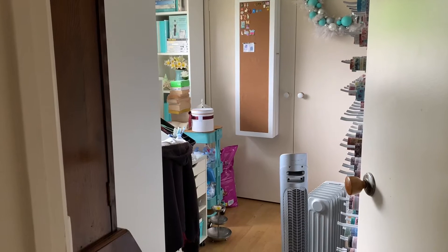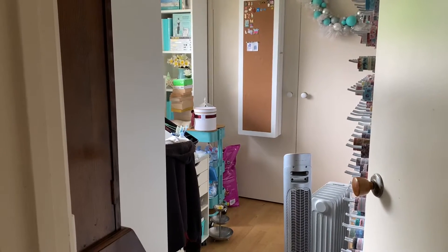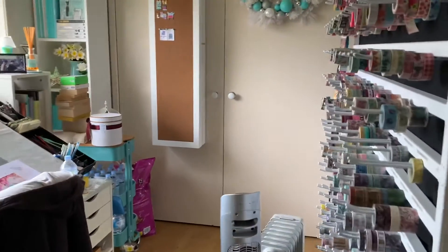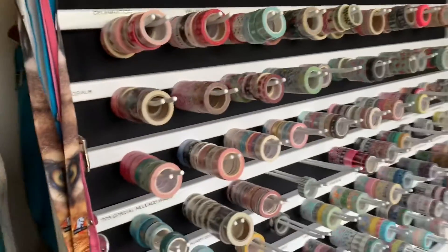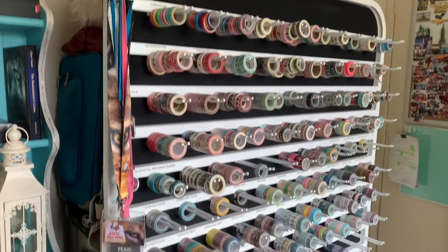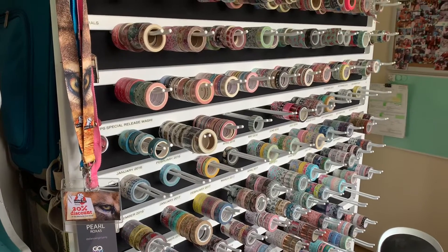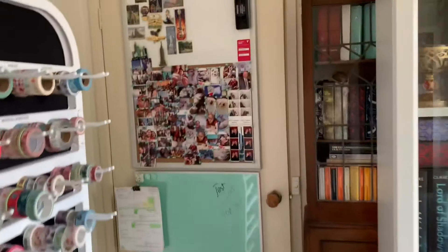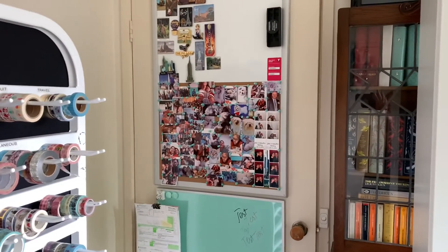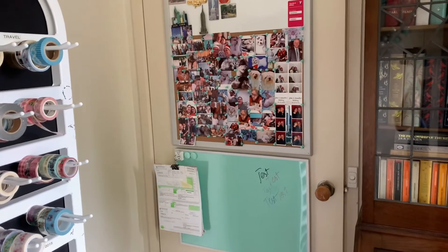It is going to be a little bit messy because I've had to move furniture and bookshelves around in anticipation of the delivery of my reading chair, but I'm going to take you through anyway. As we walk in over here we have a massive washi rack that my hubby made, and I do collect washi tape and I have quite a few. Behind the door I've got a couple of magnetic white boards with a cork board and I've just got photos of my family, my pets, and my friends.